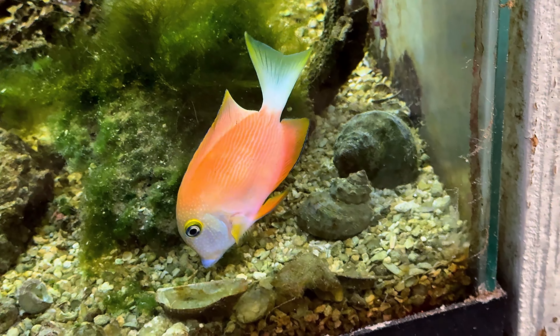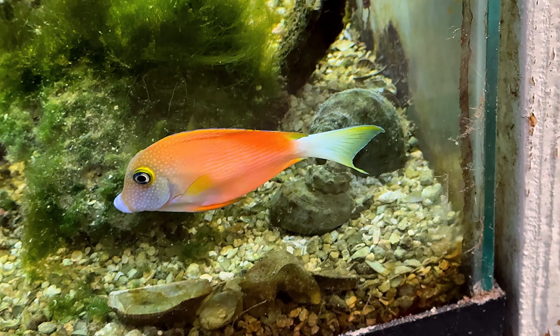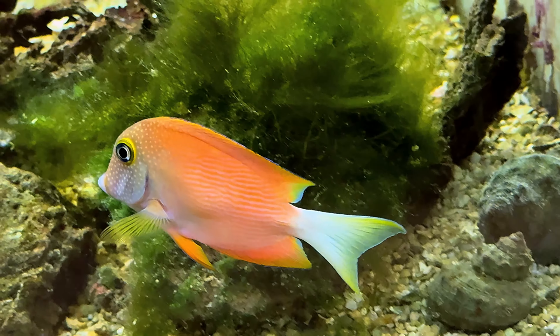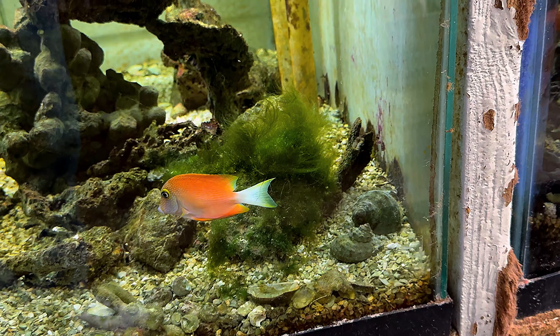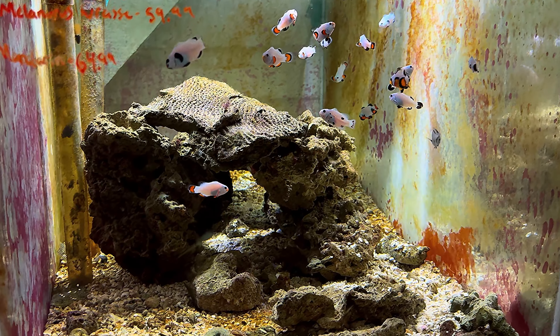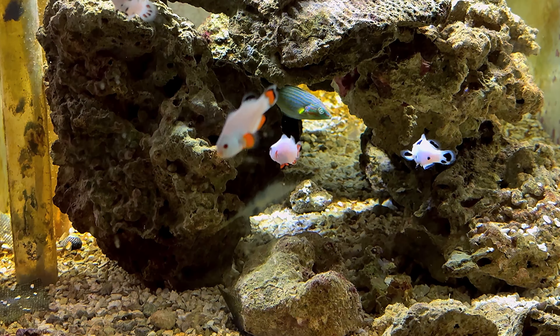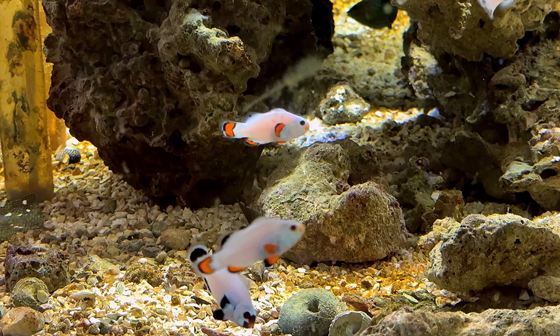I think this is some kind of bristletooth tang, but the colors on it were very striking — like a pink and a yellow — and it would just look fantastic in a reef tank. I just wish I had a tank that was big enough for it. There's one thing at the Trop they don't have a shortage of, and that's clownfish. They have just about every morph you can think of — check these guys out.